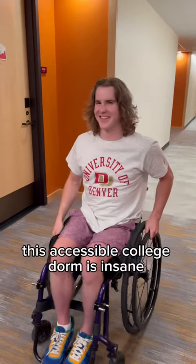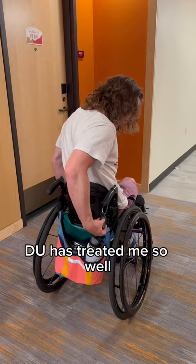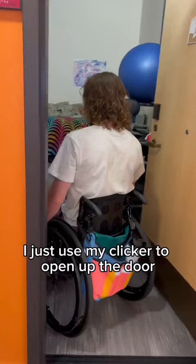This accessible college dorm is insane — I cannot wait to show you guys. DU has treated me so well. As you can see, I just used my clicker to open up the door. I've also got my ID that I can scan in.